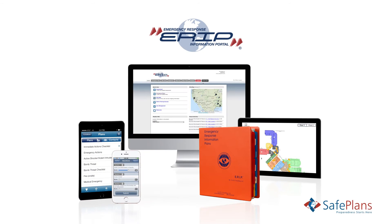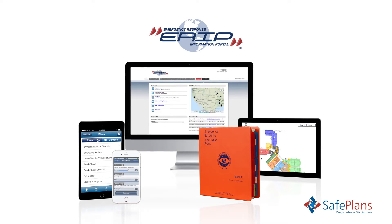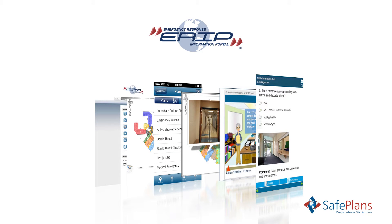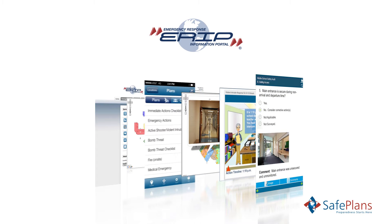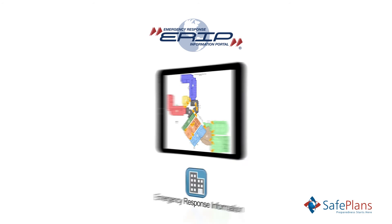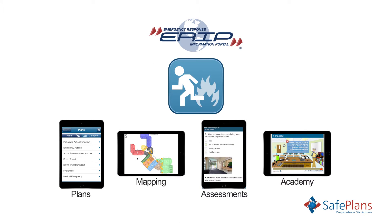ERIP is an enterprise emergency preparedness solution that assists all types of organizations in better all-hazard planning. ERIP is a scalable and secure solution that addresses preparedness needs by integrating emergency planning, vulnerability assessments, e-learning, and emergency response information with first responders. These core features comprise ERIP and are available as standalone ERIP Express packages.